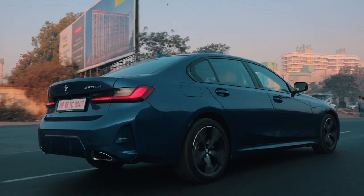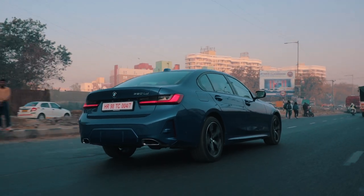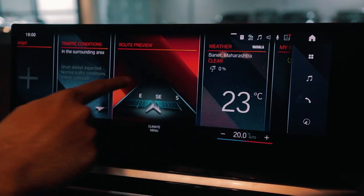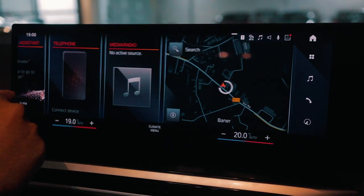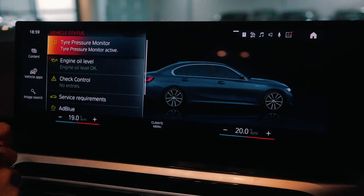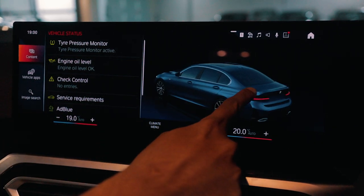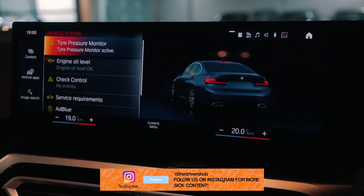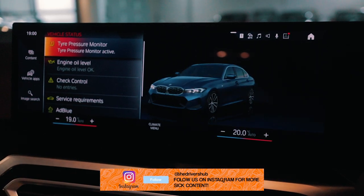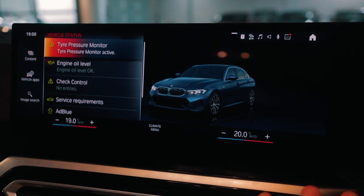The Harman Kardon speakers — trust me — are one of the best speaker systems I've heard in a car. Really, really impressive. The crazy tech stuff doesn't stop there either. The infotainment system is colour matched and model matched to the car you're driving, so the car on screen is the exact same spec you're driving. The animations integrated are really cool — if you brake, flash your lights, or start moving, the car on the screen does the same actions.